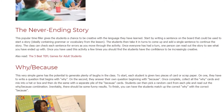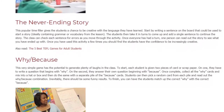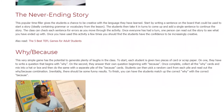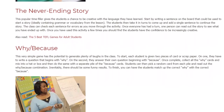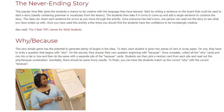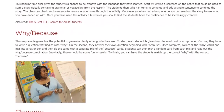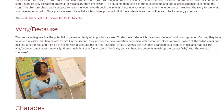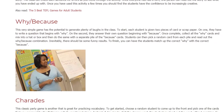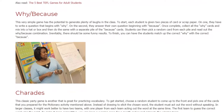Why? Because. This very simple game has the potential to generate plenty of laughs in the class. To start, each student is given two pieces of card or scrap paper. On one, they have to write a question that begins with 'why.' On the second, they answer their own question beginning with 'because.' Once complete, collect all the 'why' cards and mix them into a hat or box, then do the same with a separate pile of the 'because' cards. Students can then pick a random card from each pile and read out the why-because combination. Inevitably, there should be some funny results. To finish, you can have the students match up the correct 'why' with the correct 'because.'